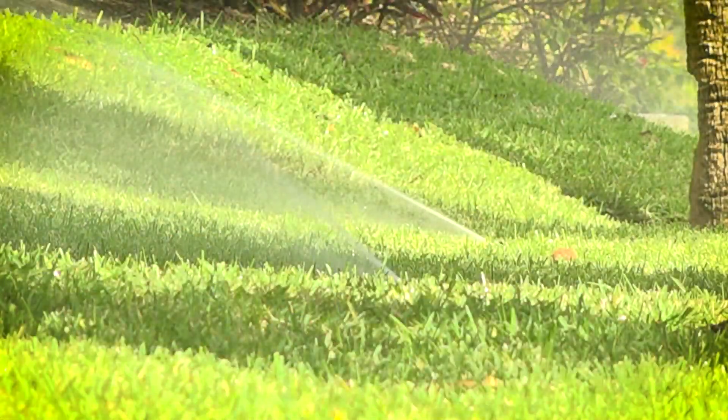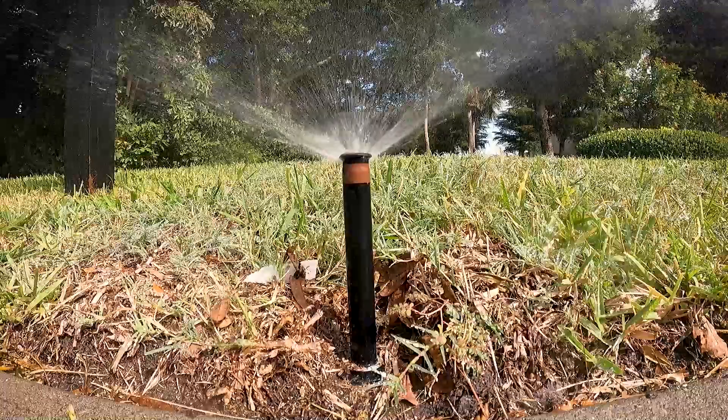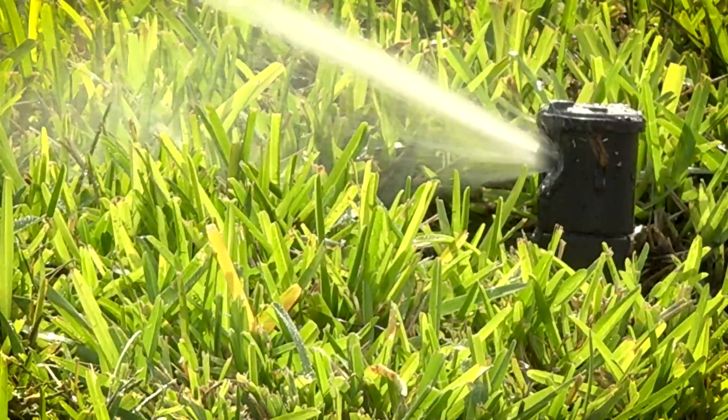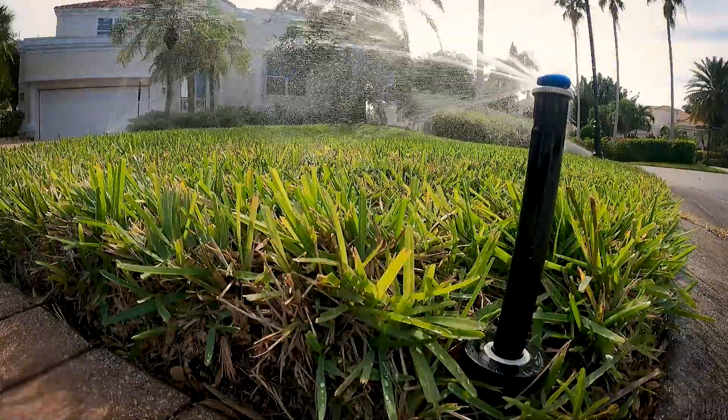This project also includes the separation of mixed zones, which are irrigation zones containing different types of irrigation heads — spray and rotor heads. These different irrigation heads apply different rates of water. This project is estimated to save 10,980 gallons per day.